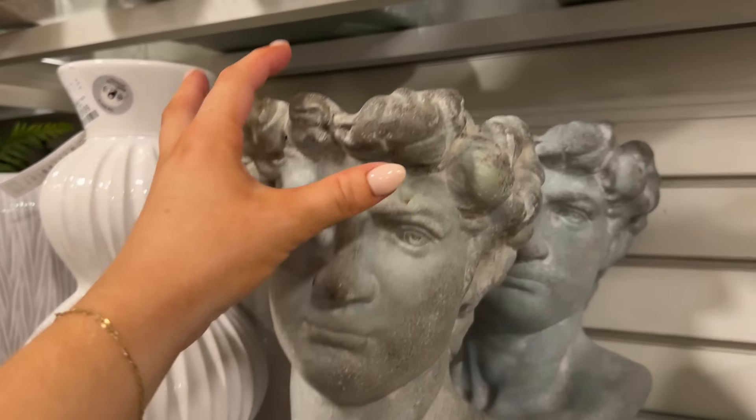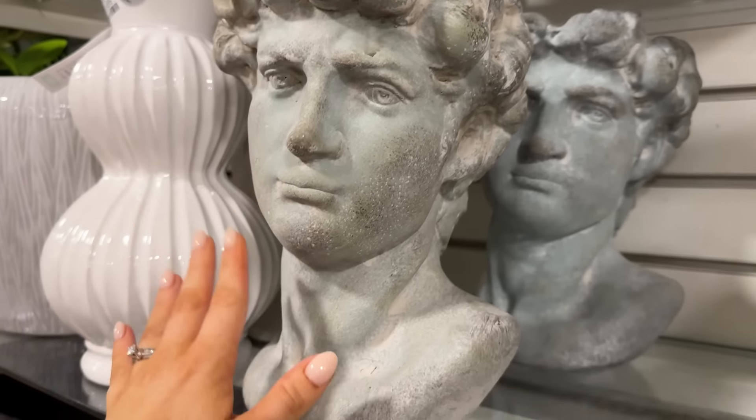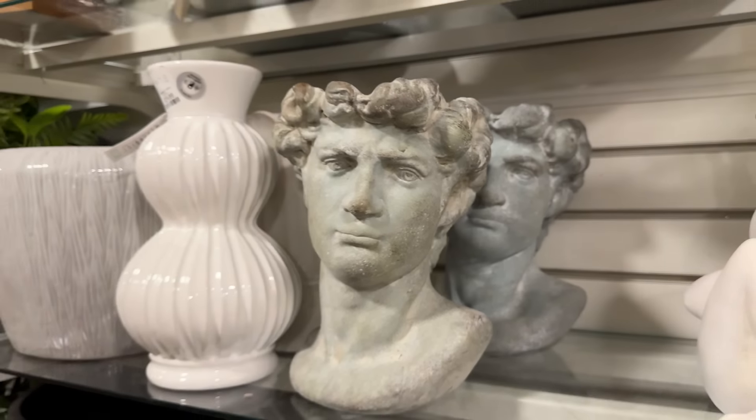The first thing I noticed were these David planters. You can put a little plant on top. These are $29.99. They're in this like sage green — this one's actually a little more blue — but these are so pretty.